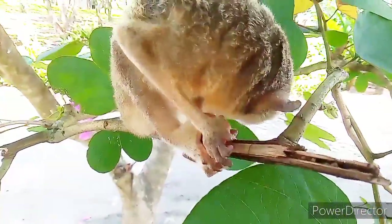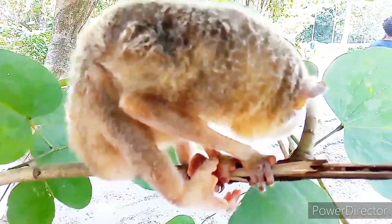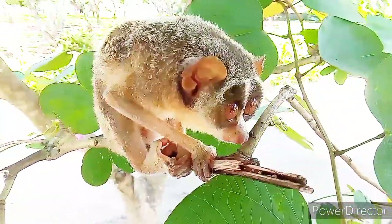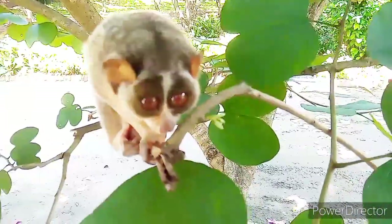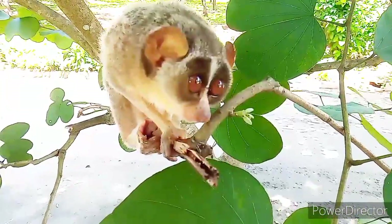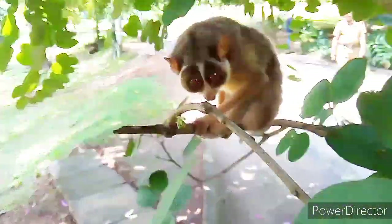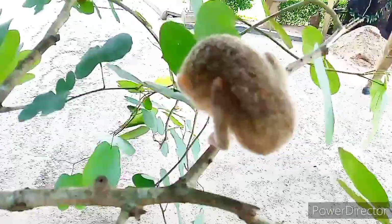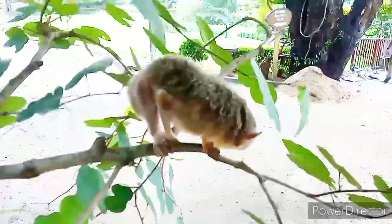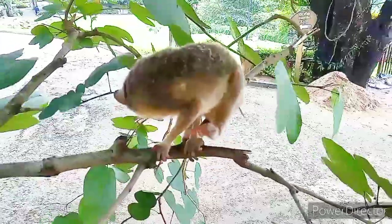Now let's see how to save these creatures. The important thing is that we have to reserve habitat for them. We need to raise awareness of the value of Loris from childhood. We have to collaborate with international organizations to save them. People must live in harmony with them, and religious activities can also contribute to saving this innocent creature. If we do not take unprecedented steps to save them, the Slender Loris will one day become a mysterious, lost animal.